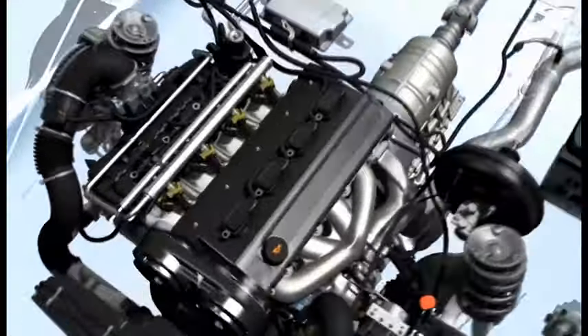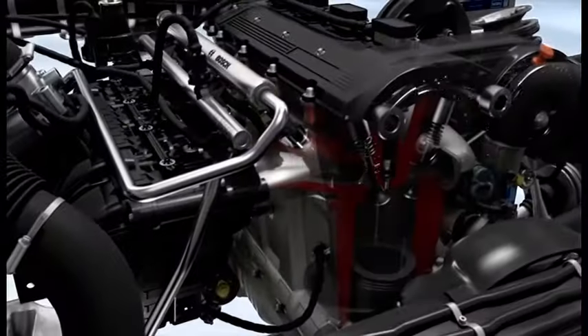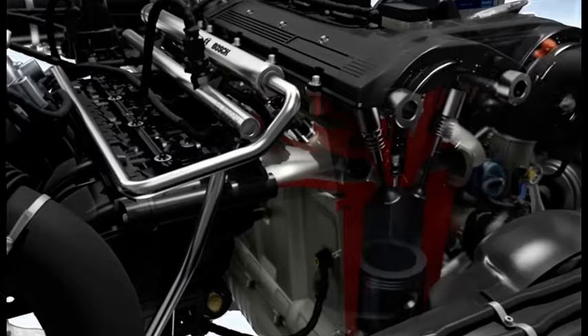During the drive, the bi-fuel system can switch from natural gas to gasoline operation with no change in torque.